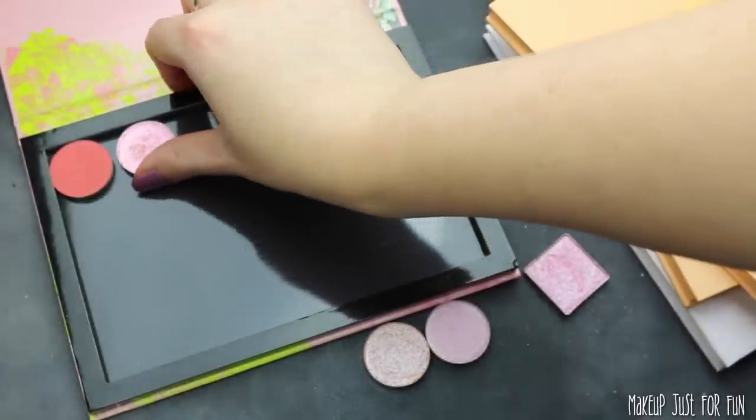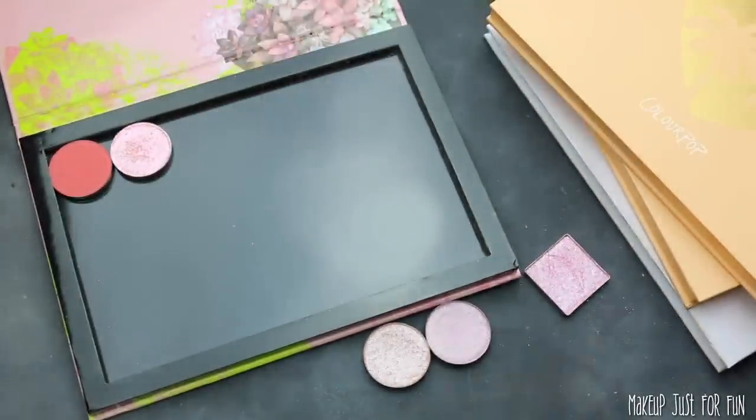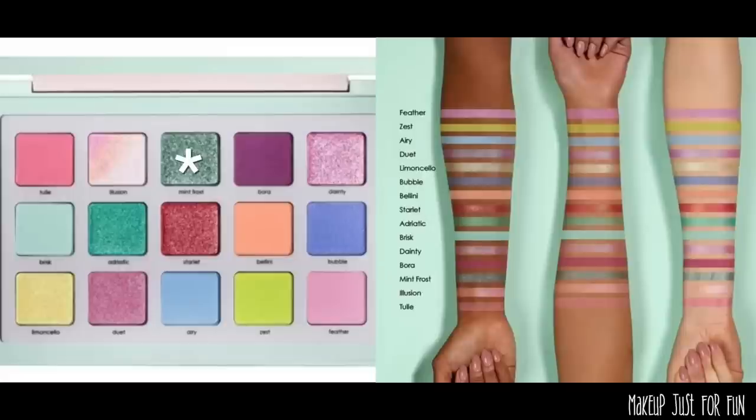That's going to happen a couple of times throughout this video where I substitute something I like even better. It's not a perfect dupe, but it gives the same vibe and feeling, and we're going to get the same looks. Now we're looking for this sort of blue-green — it's not quite a forest green.